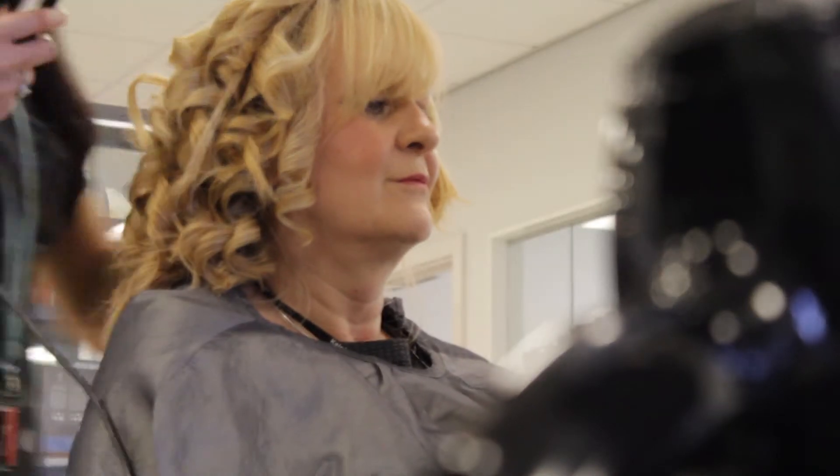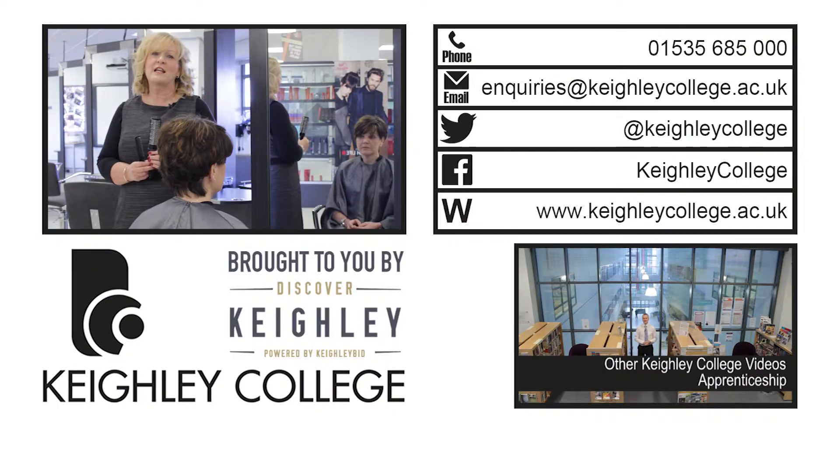We even work with you to get work experience to improve your knowledge of the world of work. As you can see, at Keighley College we focus on what is best for you.